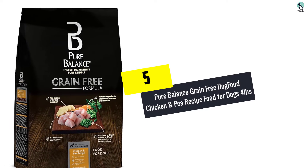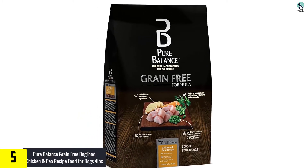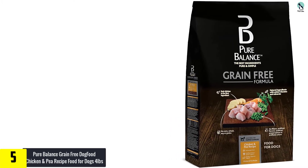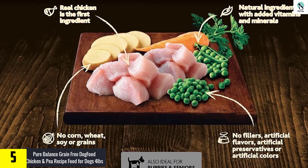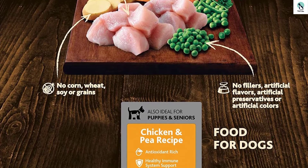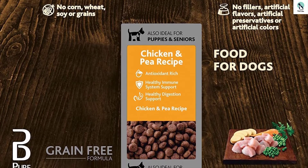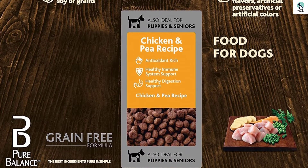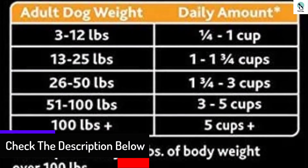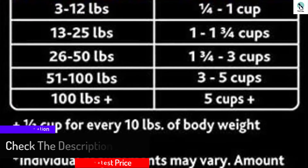Starting at number 5, we have the Pure Balance Grain-Free Dog Food Chicken and Pea Recipe for Dogs, 4 pounds. This grain-free formula is hands down the ultimate product in the Pure Balance Dog Food Collection. It boasts organic and simple yet high quality ingredients that are sure to nourish your animal whenever they take a bite. What stands out is the fact that this Pure Balance food packs adequate amounts of protein, thanks to the chicken being the main content. This meal also has significant amounts of vitamins and useful supplements derived from carrots and peas, boosting immunity while keeping all internal processes optimal.